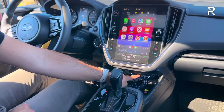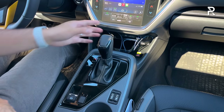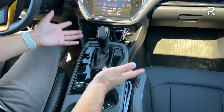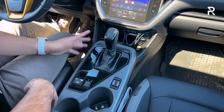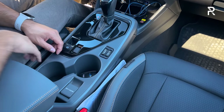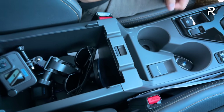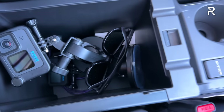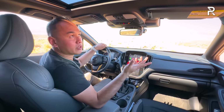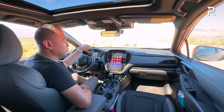Down here you have two USB charging ports — a USB-A and a USB-C — and a wireless phone charging pad that fits the iPhone 14 Pro Max nicely. There's a traditional CVT gear lever with manual mode and paddle shifters, plus an electronic parking brake. You have cup holders, a 12-volt power outlet, and a padded center console that's actually quite deep — both our camera gear fits in here. The interior is missing some luxury touches like a panoramic roof, memory seats, or heated and cooled seats that some competitors offer. However, this car is significantly less expensive.